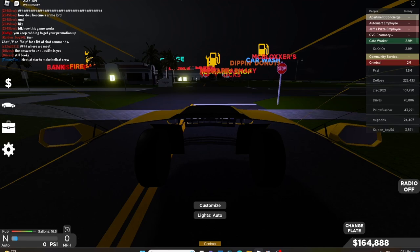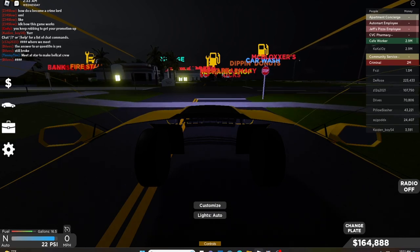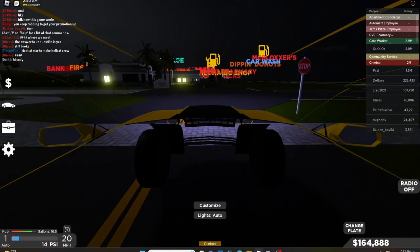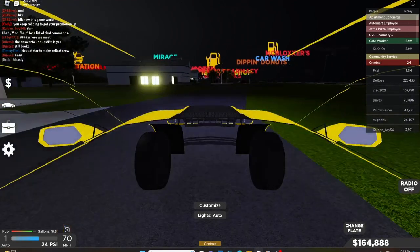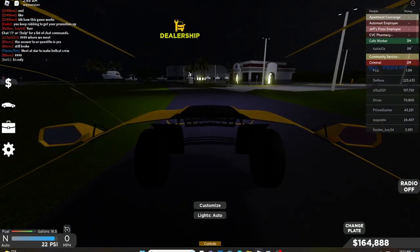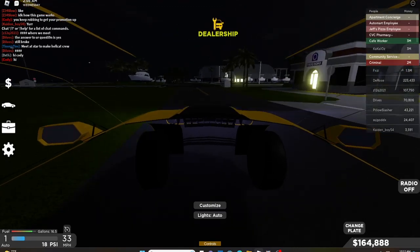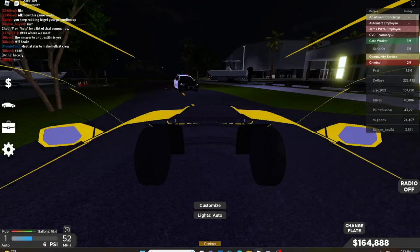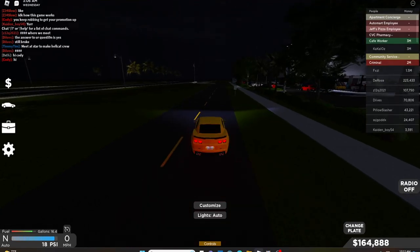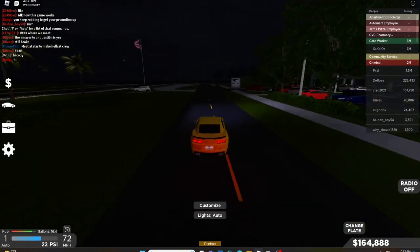Now we're gonna do the 0 to 60 miles per hour test again. Let's try one more time — if it doesn't work, then this car has bad acceleration. 3.7 seconds.